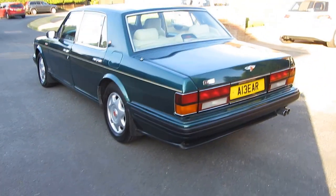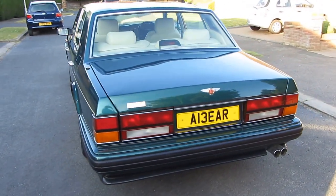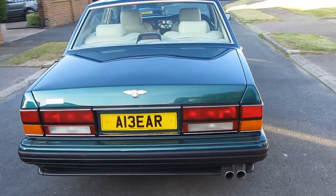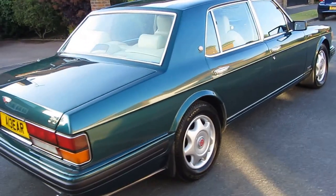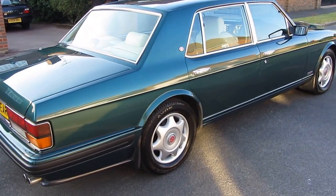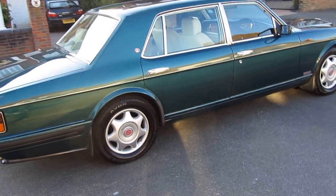First thing you will notice is that it is in absolutely gorgeous condition in this Brooklands British Racing Green. It's got a beige leather interior.